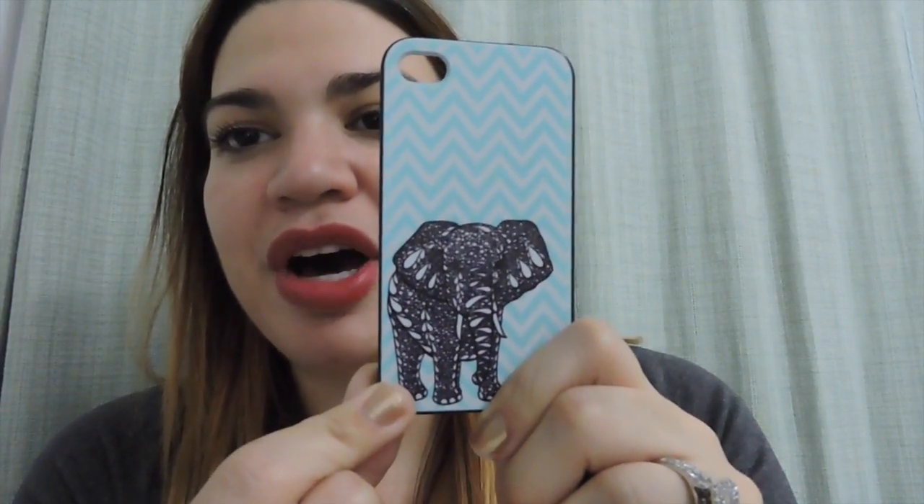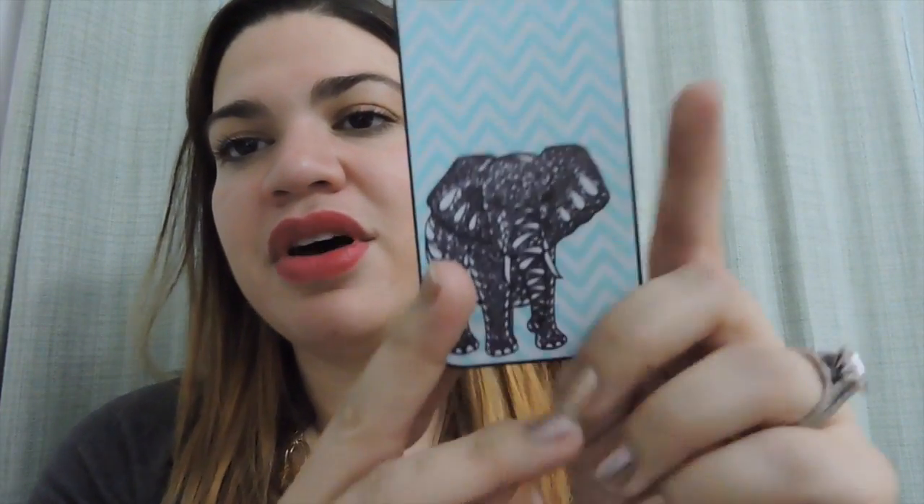Then I have this hard case in a turquoise and white chevron print with an elephant at the bottom. You guys know I absolutely love elephants, so when I saw this I totally fell in love. I got this off of Amazon.